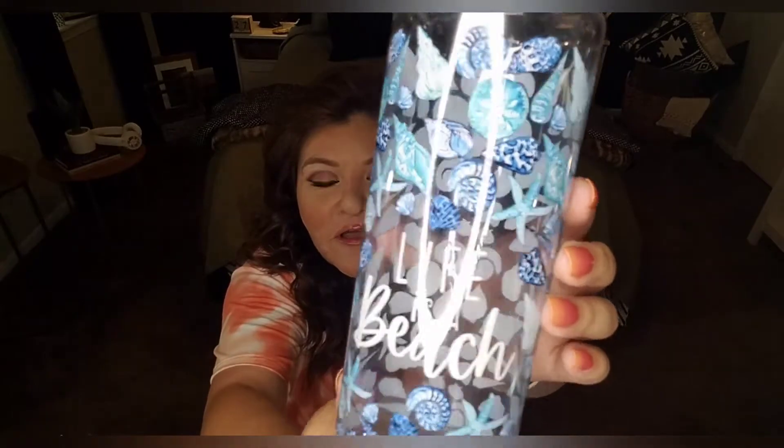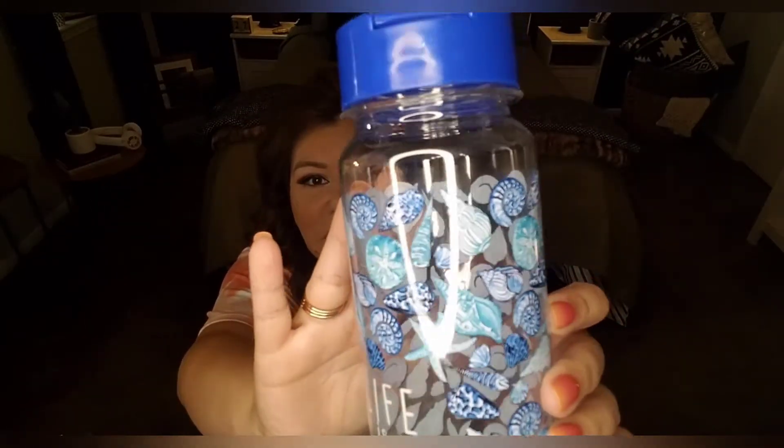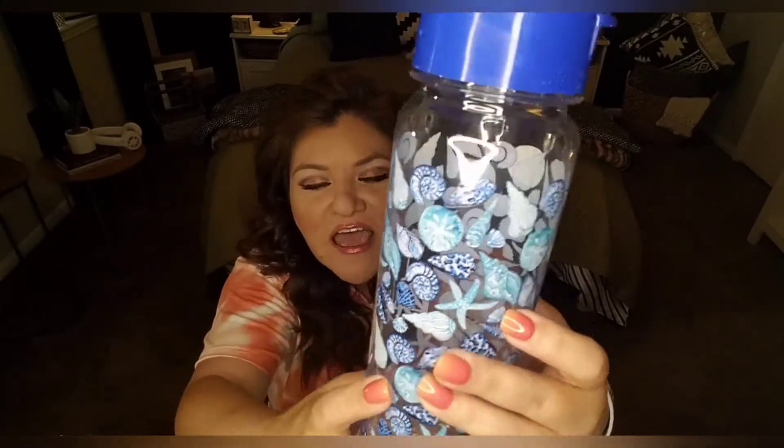Let's dive right in because we've got a lot of ground to cover and I want to make sure we get to the totes, because that's the most important part of this video. First things first, I found this beautiful tumbler. It says 'life is a beach' and what I liked about it — one, it's BPA free — but check out this beautiful print of all different types of seashells, sand dollars and the like.